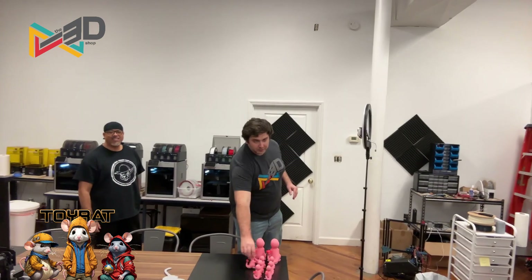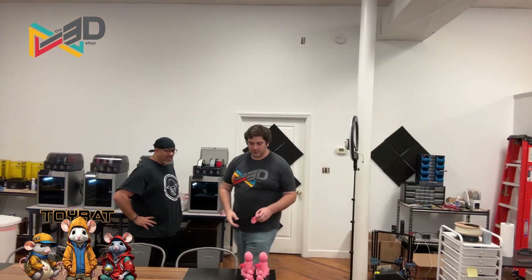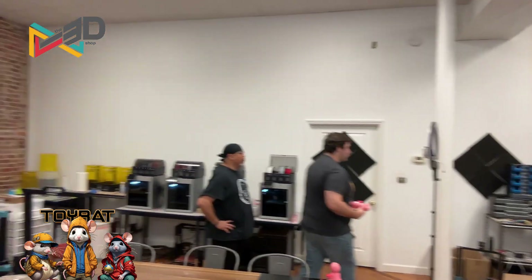One thing we've been doing a lot of recently has been Valentine's Day Pokemon — so it's a little Charmander here. We've got quite a lot of colors. Here's the small one you just saw, and here's the big one we've been producing — they've been pretty popular. You can pick one up on Etsy — look for the 3D Shop Uptown on Etsy.